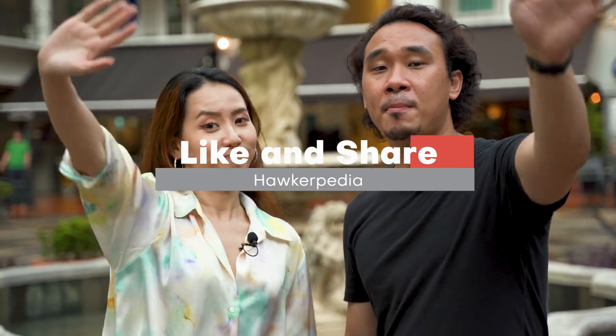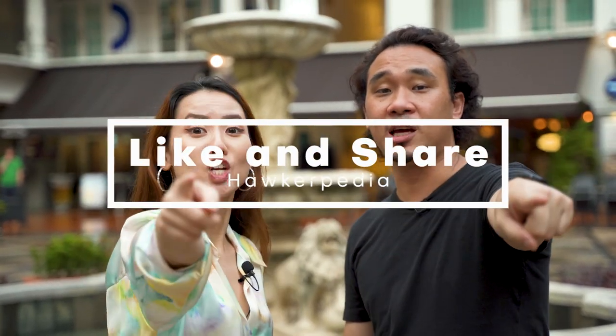That's it for this episode of Hawkepedia Food Crawl, Singapore River Edition Part 1. We hope that you enjoyed it as much as we did. We will see you in the next episode. Like and share the video!